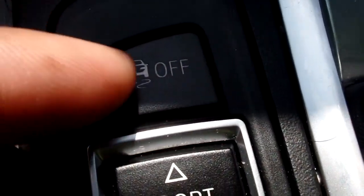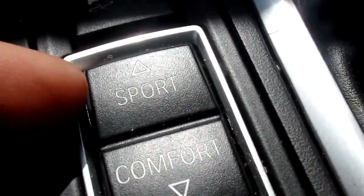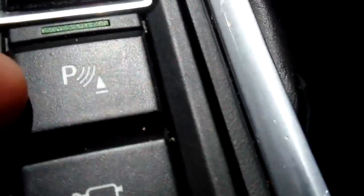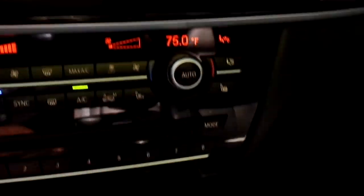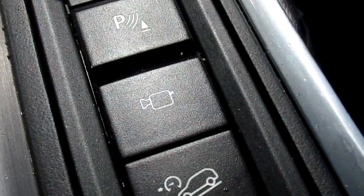This is your traction control button. This is your sport mode and comfort mode — you can change driving modes, which changes everything from steering feel to suspension. It does have parking sensors as well as a camera you can turn on at any time to view what's in front of you. The button below that is going to be the downhill assist.